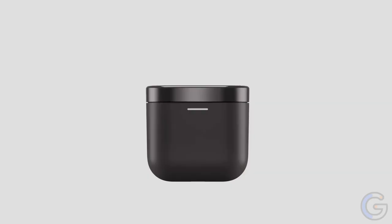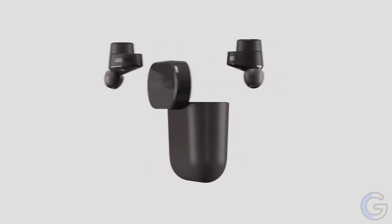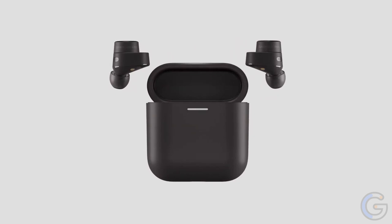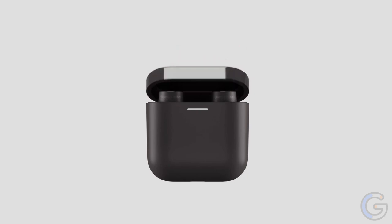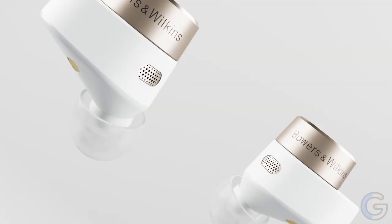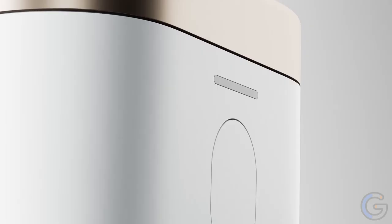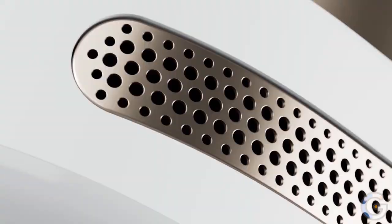Bowers & Wilkins PI5 True Wireless In-Ear Headphones: Featuring Bluetooth 5.0 with Qualcomm aptX technology, the B&W PI5 True Wireless Headphones ensure stable connectivity and allow high-fidelity streaming from your phone, tablet, or PC. Connect up to two devices at the same time. If the earbud tip size does not match your ear canals or the headset is not worn properly, you may not obtain the correct sound qualities or call performance.